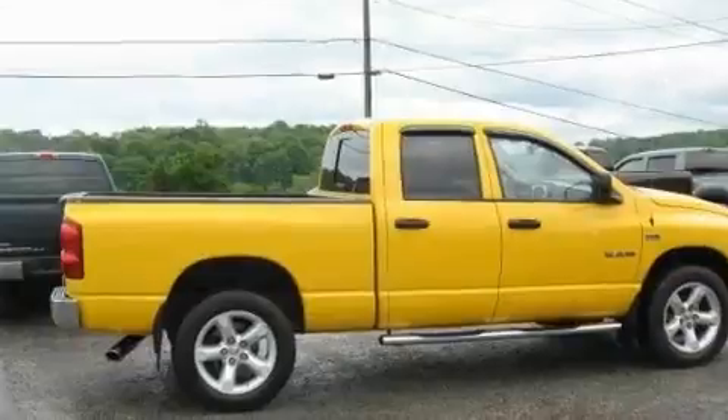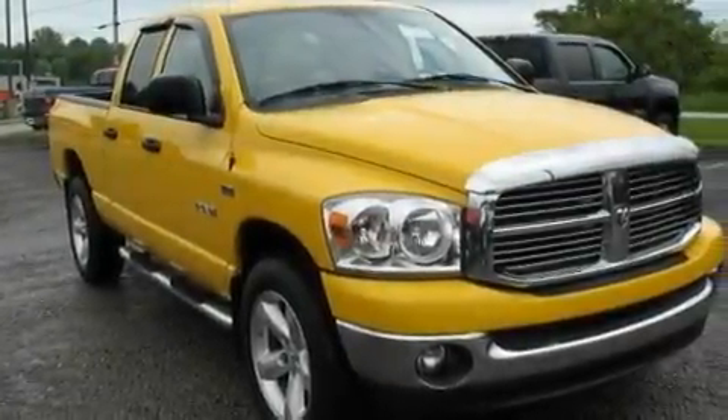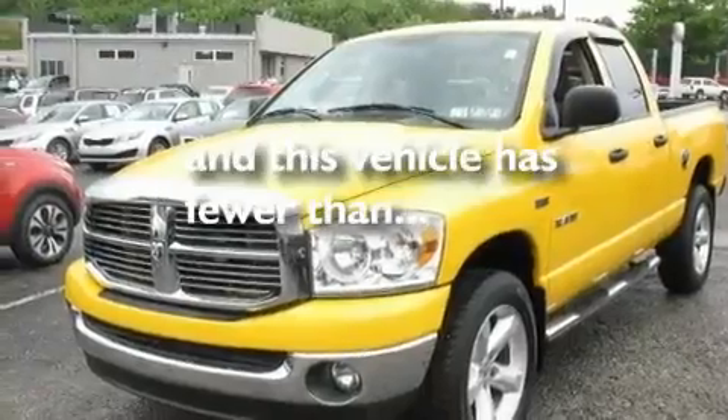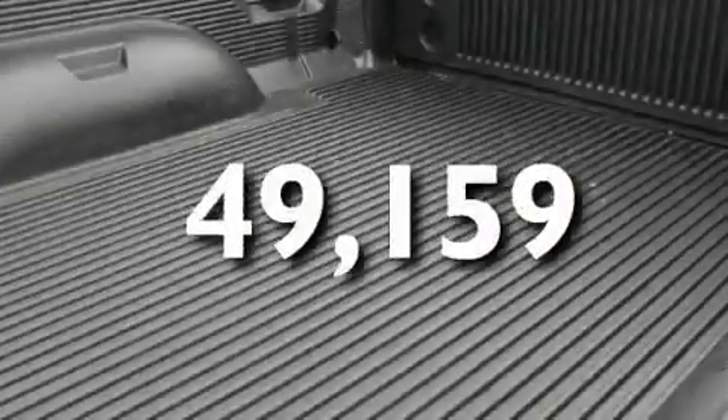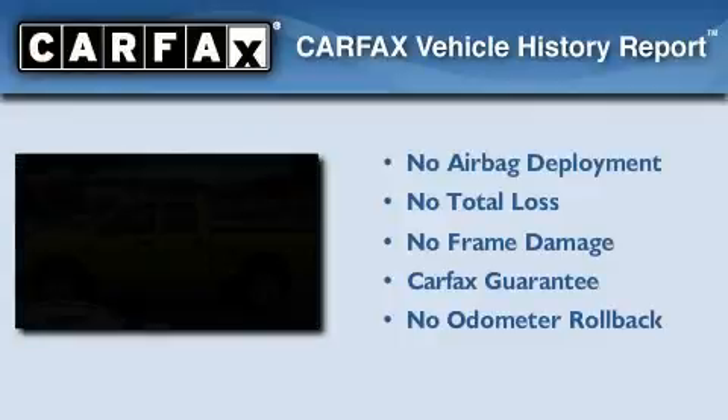Its top features include air conditioning, a heated driver's side-view mirror, aluminum wheels, a full-size spare tire, and brake assistance technology. This vehicle has less than 50,000 miles, and this Dodge qualifies for the Carfax buy-back guarantee.